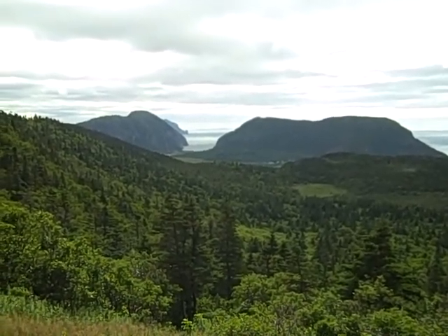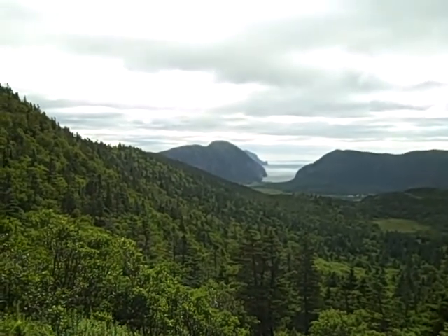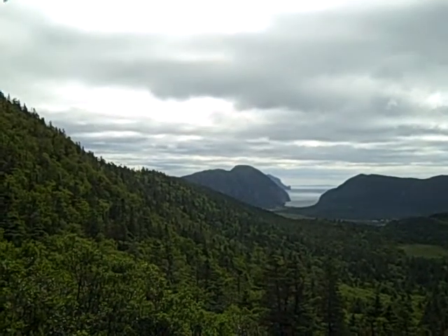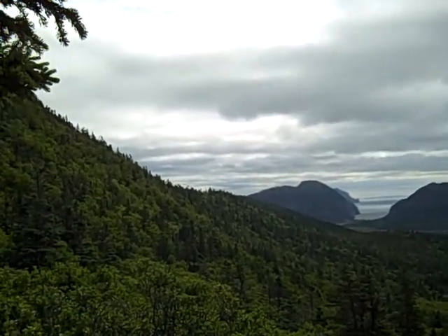We're panning around towards the west, taking in some of the high hill that we see directly before Grassy Gulch, when we're looking out our lounge window from the cottage towards the northwest.